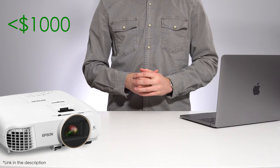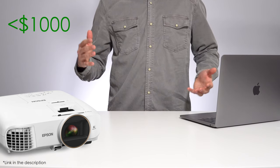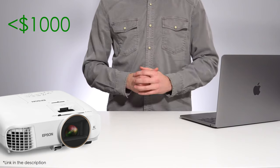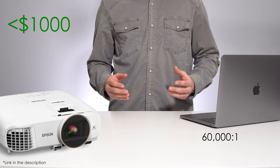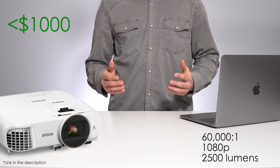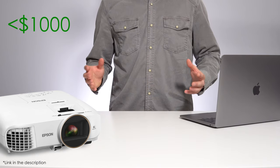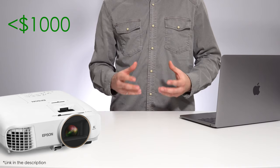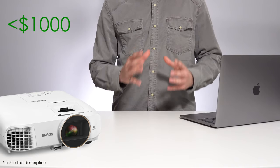Moving into the sub $1000 price category, we're getting into serious projectors that will genuinely start to rival the picture quality on your existing television screen, at three to four times the picture size. This one is from Epson, which is widely known to dominate the consumer projector market. The Epson 2150 boasts a 60,000:1 contrast ratio, giving you rich dark blacks for a movie setting, plus 1080p and 2,500 lumens for living room watching. Epson is well known for equal white and colored light output, meaning extremely vivid yet natural, accurate color — performance and reliability that reflect their dominance in the market.